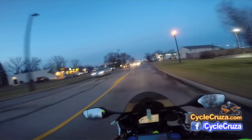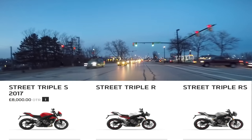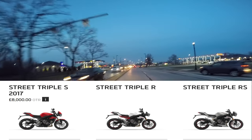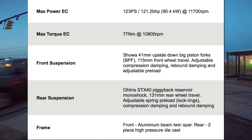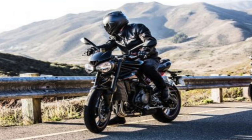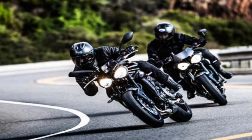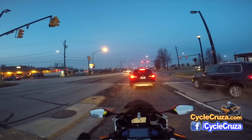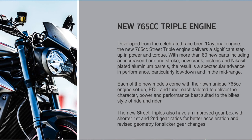The new Triumph Street Triple has three different versions: the S base model, the R, and the top-level RS version — which I would probably get because it's got all the upgraded components. It has 121 horsepower and 57 foot-pounds of torque. They shortened the first and second gear so it's quicker off the line. The bike is lighter too, sitting at around 366 pounds dry. They also upped the displacement to 765cc.